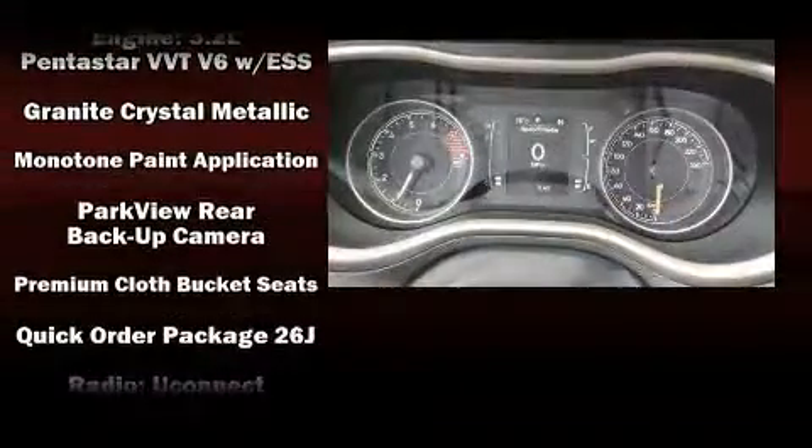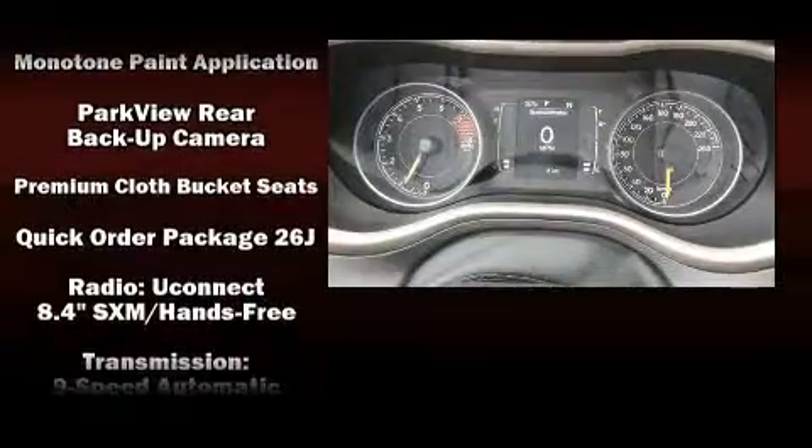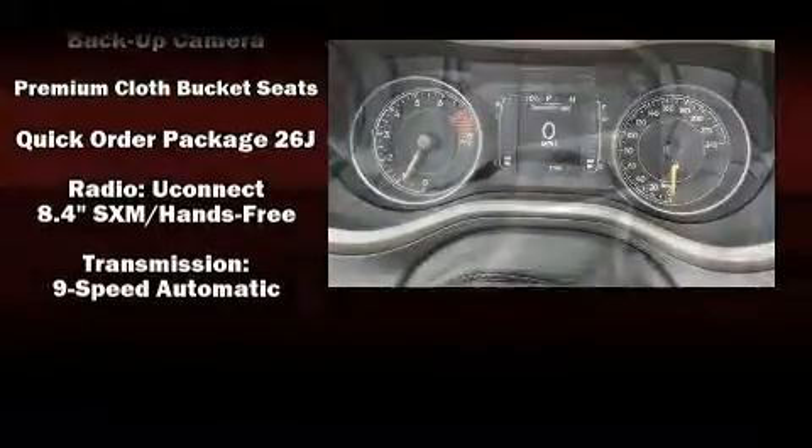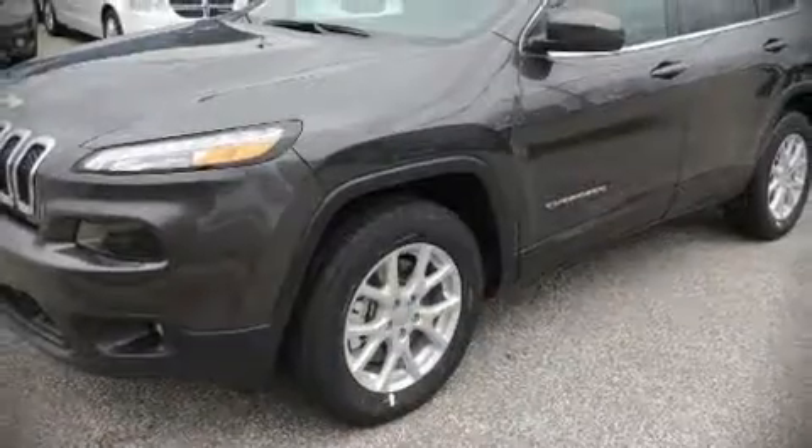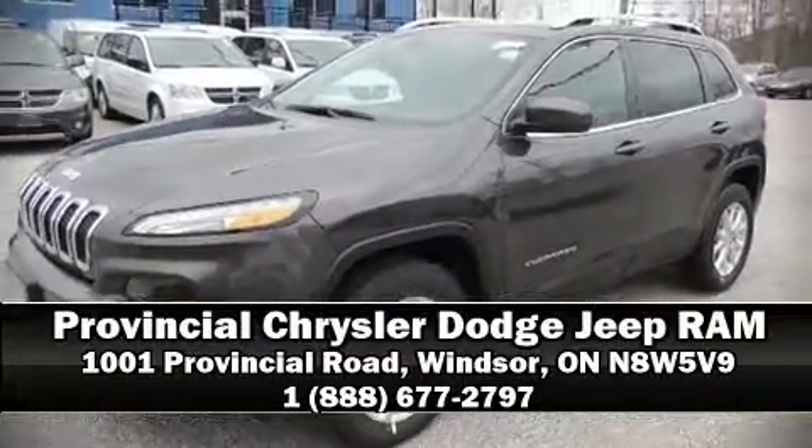Electronic stability control ensures solid grip atop the road surface, no matter how challenging the driving conditions. We'd also be happy to help you arrange financing for your vehicle. Stop in and take a test drive.